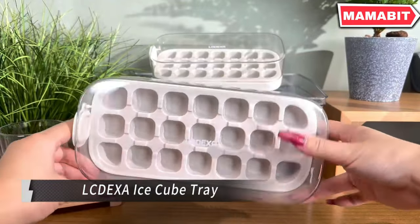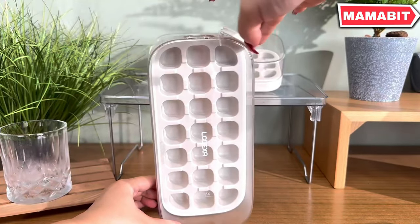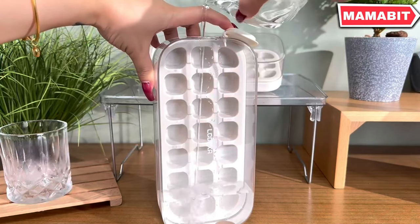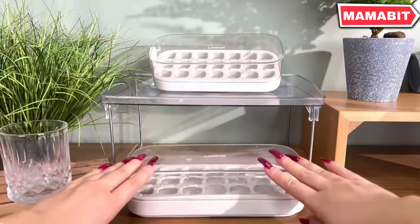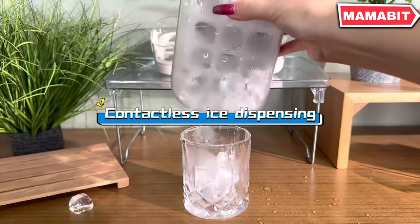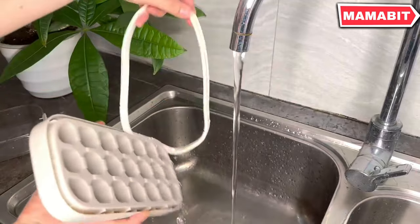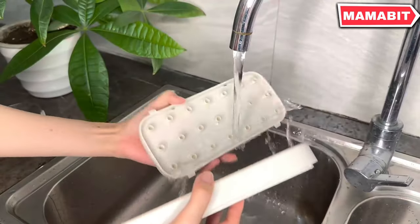Revolutionize your ice-making experience with the LCDX Ice Cube Tray. This innovative design prioritizes user convenience, making ice production quicker and simpler than ever. Just follow three easy steps: fill water to the highest level line, shake to distribute evenly, and once frozen, press down on the tray to release the ice cubes instantly. Versatility is key — this tray is perfect for gatherings and not limited to just water. Create flavored ice with fruits, cocktails, wine, coffee, or whiskey, elevating your drinking experience with DIY creations.